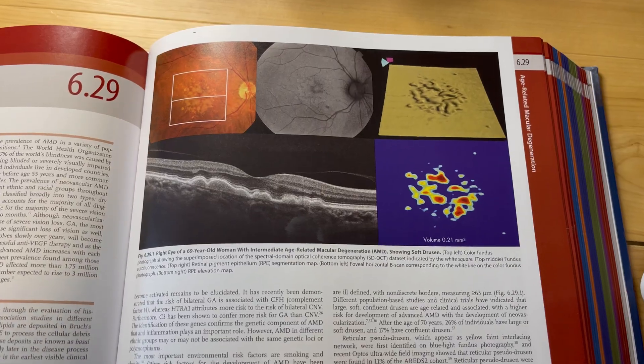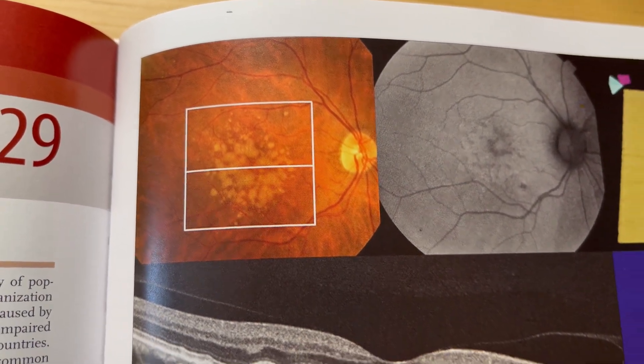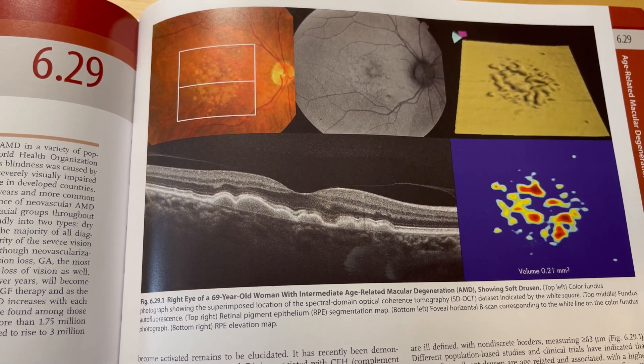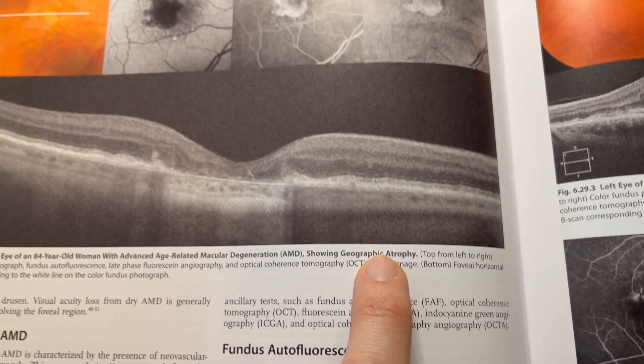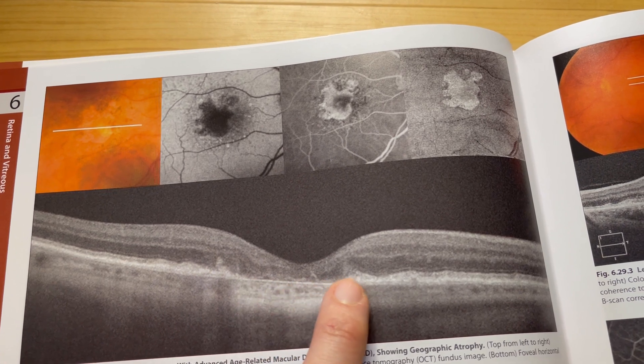One of the first things your doctor may identify is the buildup of a protein called drusen — a yellowish material stuck behind the retina that shows up during an eye exam. Depending on the size and number of these drusen deposits, your doctor may diagnose different levels of dry macular degeneration. As it advances, the drusen may disappear but the retina itself begins to atrophy, which we call geographic atrophy.